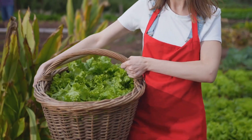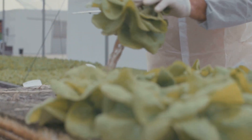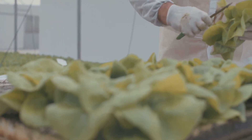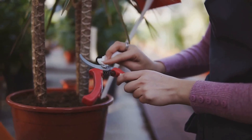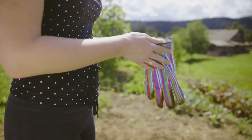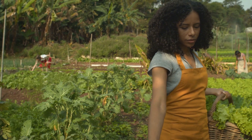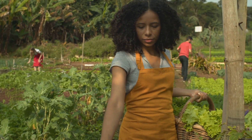Congratulations, science explorers — you're now well on your way to becoming a hydroponics master! Remember, pruning and harvesting are essential for healthy plant growth and maximum yield. So put on your gardening gloves and get growing. Don't forget to like, subscribe, and share this video with your friends. Let's spread the love for hydroponics and grow a greener future together. Stay curious!